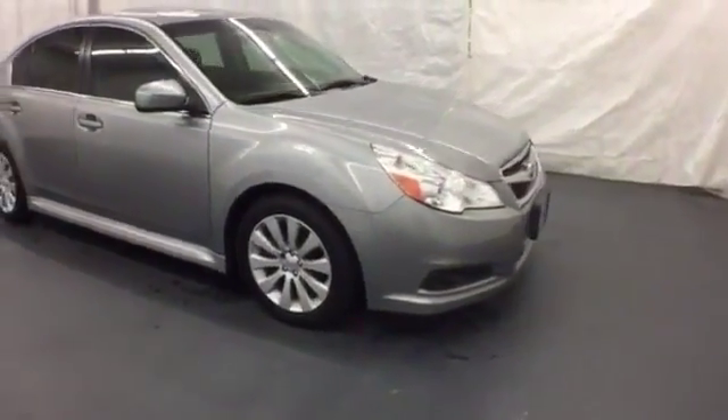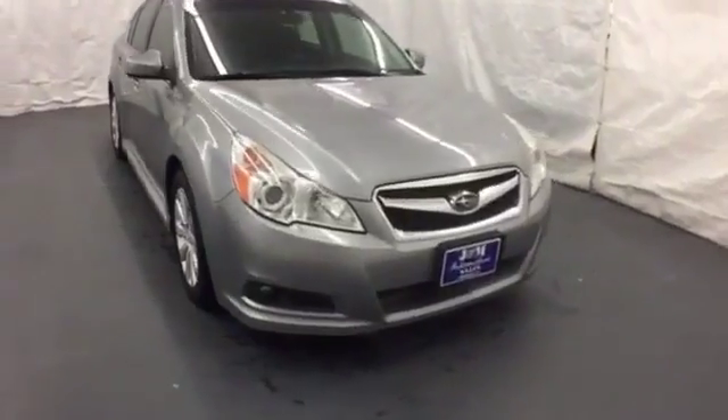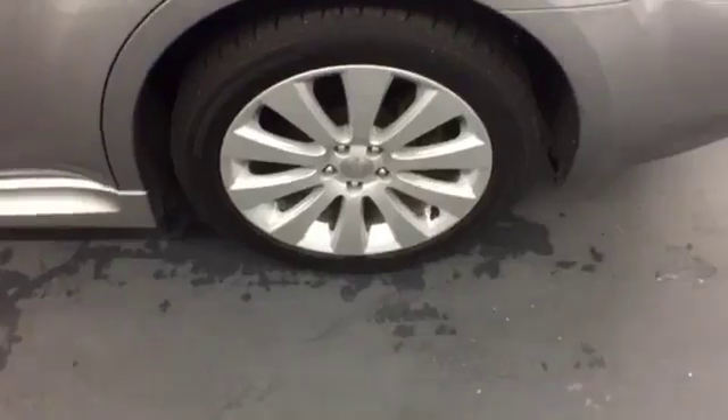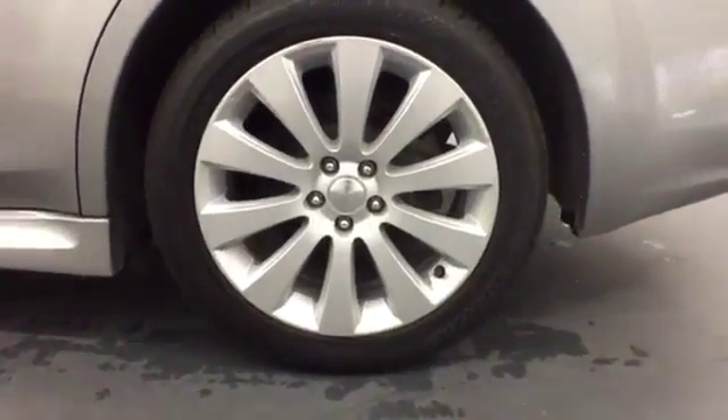The cabin of this Legacy is warm and luxurious, with sleek, high-tech instrumentation, rich appointments and only the highest quality materials. You need to see it to believe it. Check it out in person today.